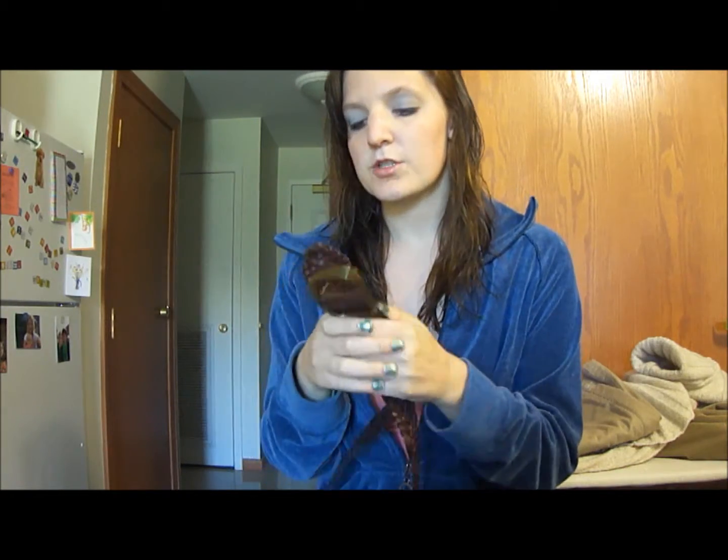I didn't realize these were the jumbo ones — I've never bought cotton balls before, we just always had them, so this was a new experience and I didn't know these were jumbo. I looked at them and thought, these are not jumbo, because they remind me of regular cotton balls.